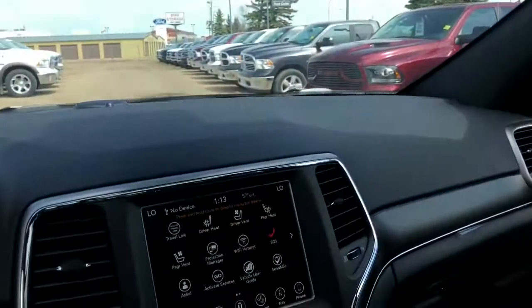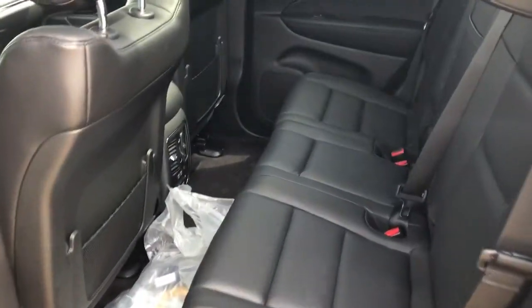Let's step around back and look at the back seat. Your back passengers also have seat heating options, and the center folds down to be an armrest or cup holders.